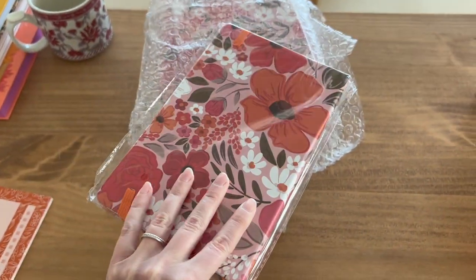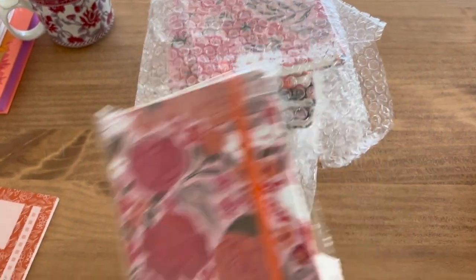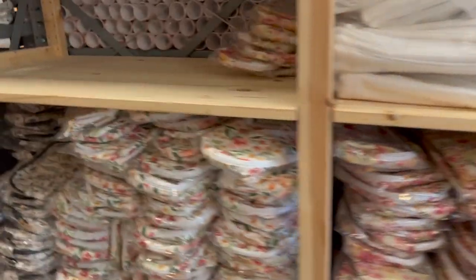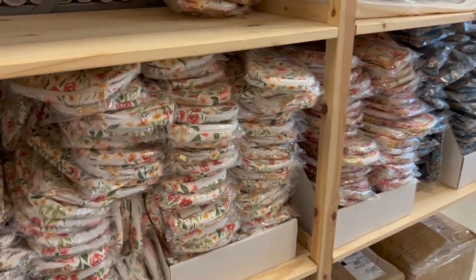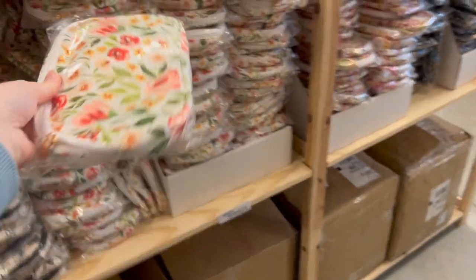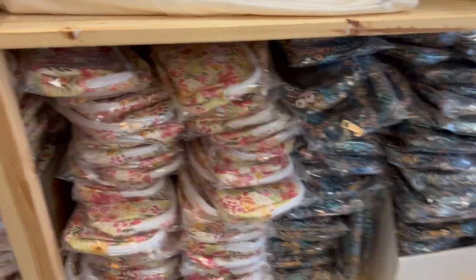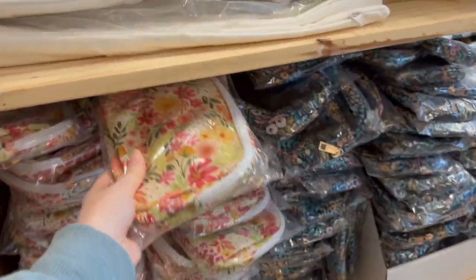Some samples got delivered yesterday while I wasn't in the office — kind of excited to see them. I probably won't end up going with them, but these are like notebook journal-type things. We also got a bunch of new product delivered in the past week or so. I'm particularly excited about these belt bags — I think they're really cute and I'm really excited to wear them at the next trade show.